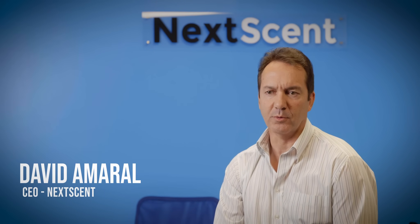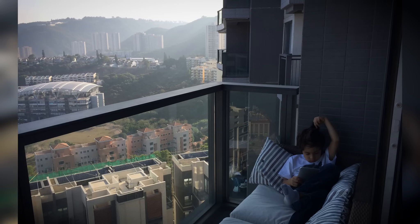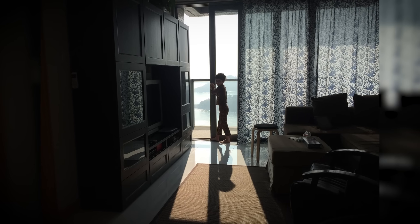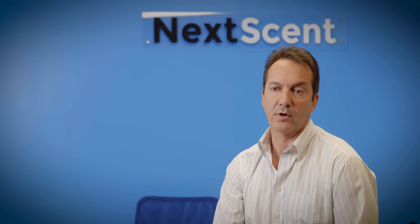While living and working in Hong Kong for a large environmental scent company, I noticed how indoor air pollution was affecting my son's health. So after we returned home to Charlotte, North Carolina, I began to research the sources of indoor air pollution and found out that typical scent products was a major cause. So that's what inspired me to start Nexcent.